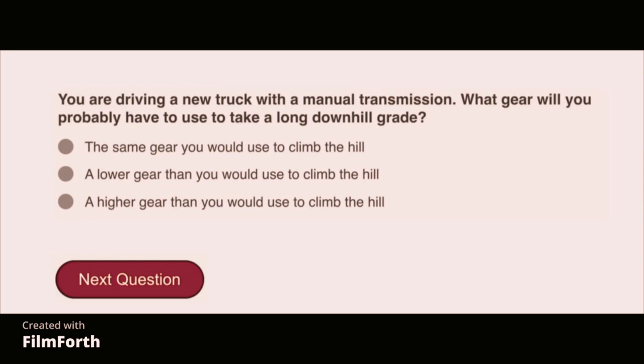You are driving a new truck with a manual transmission. What gear will you probably have to use to take a long downhill grade? A lower gear than you would use to climb the hill.